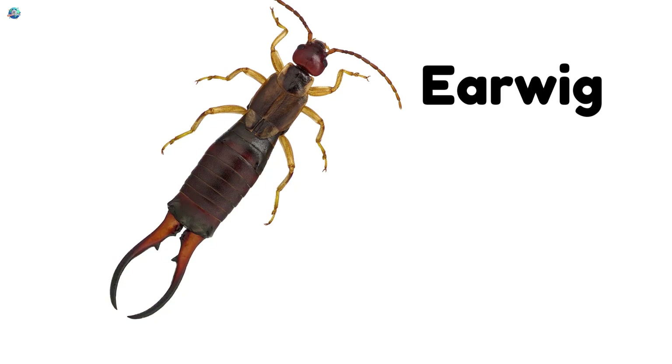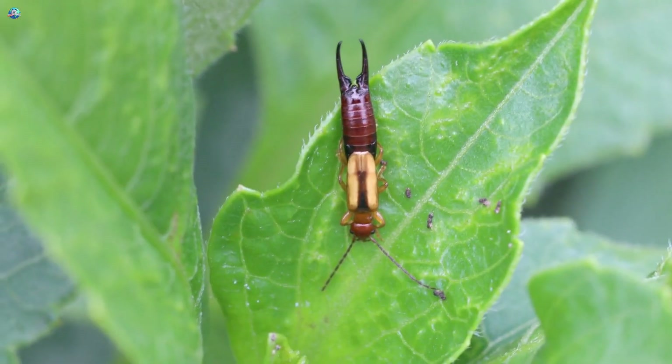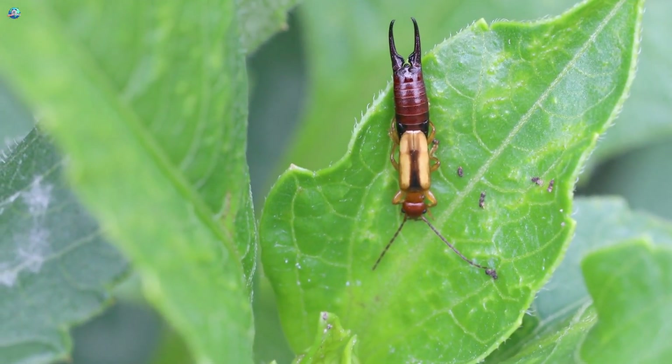Earwigs are crawling insects with little pincers at the back of their body, which they use for defense.